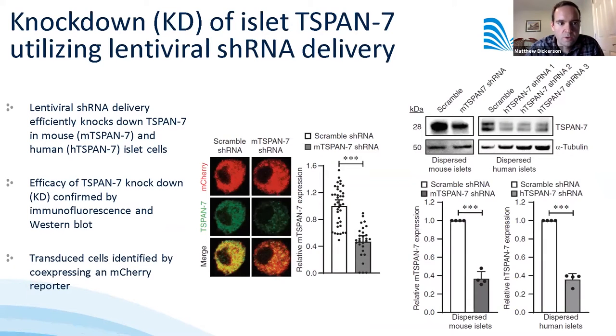High-resolution staining shows that T-SPAN7 is not only restricted to the plasma membrane of beta cells but also distributed throughout the intercellular space with a punctate staining pattern, suggesting it could serve additional intracellular functions. Figure two shows development of a lentiviral-based shRNA delivery system used to knock down T-SPAN7 in both mouse and human islet cells, verified by immunofluorescent imaging and Western blotting. Efficient knockdown was achieved in both mouse and human islet cells, with transduced cells identified by co-expression of an mCherry fluorescent reporter.